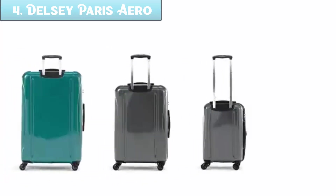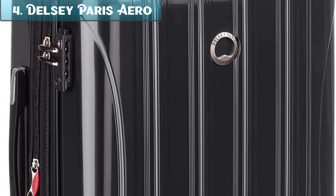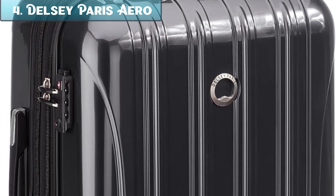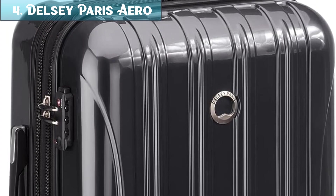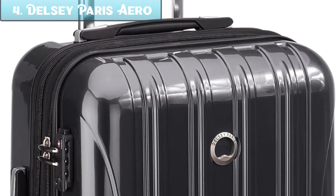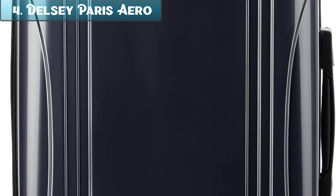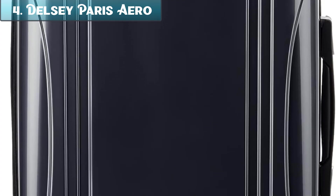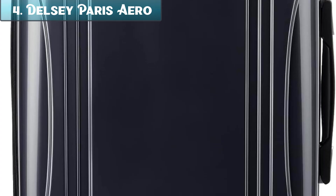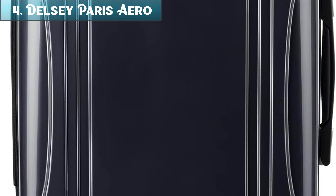Overall, the Delsey Paris Helium Aero Hardside Expandable Luggage with spinner wheels, titanium carry-on 21-inch, is a good option for a lightweight and durable carry-on suitcase. It is well-made and has a number of features that make it a good choice for travelers. Pros: lightweight and durable, scratch-resistant, four spinner wheels for easy maneuverability, TSA-approved combination lock, expandable by 2 inches, two-compartment interior with laptop sleeve. Cons: some users report zippers can be difficult to open and close; it is not the cheapest option on the market.